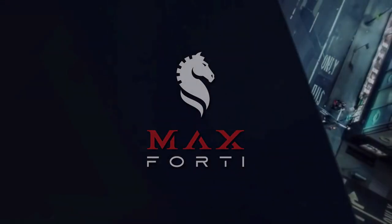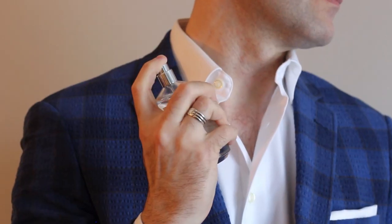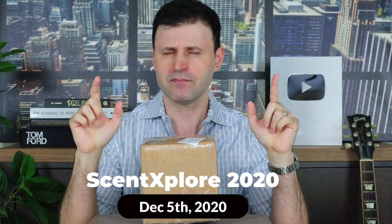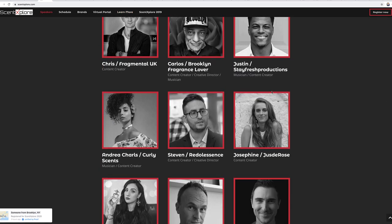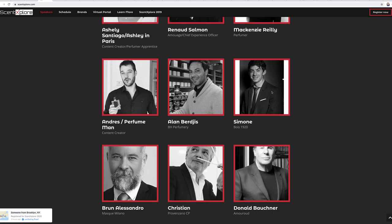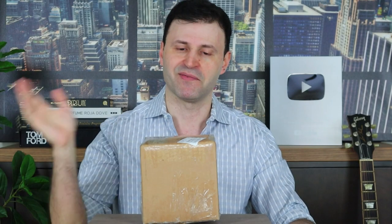What's up guys, Max Forte with another video. Today it's all about first impressions and unboxing. I have a box that was sent to me from Amur Oud. Of course, Synth Explore is right around the corner — the time you're watching this is November 30th, so there's less than five days to Synth Explore 2020 Live, an international worldwide niche fragrance event you do not want to miss. All details are below, and today or tomorrow at midnight is the last day to register, so don't miss out.